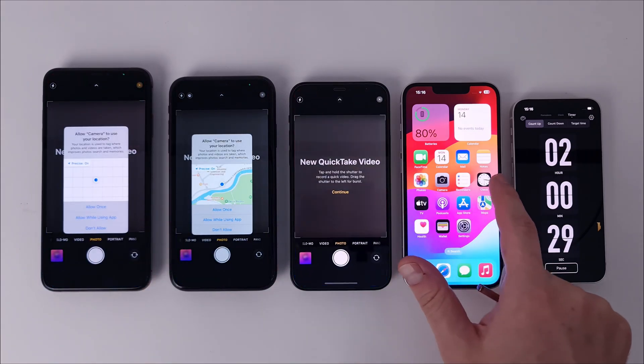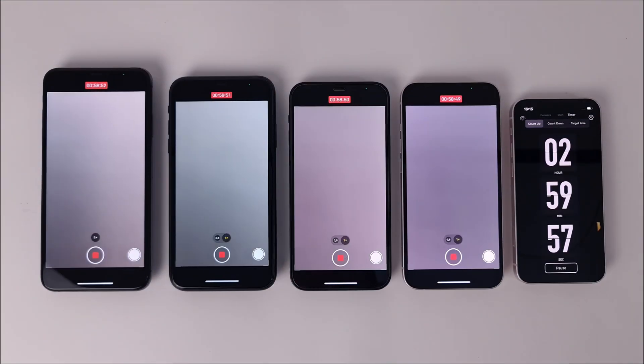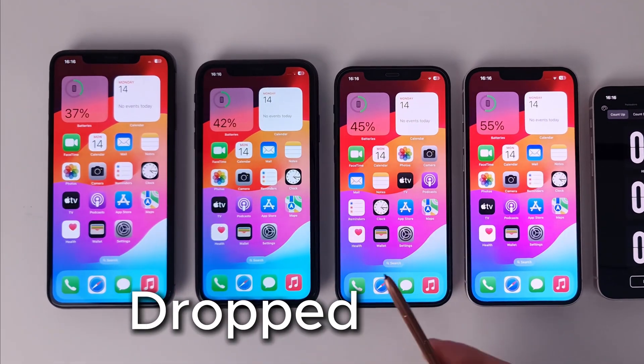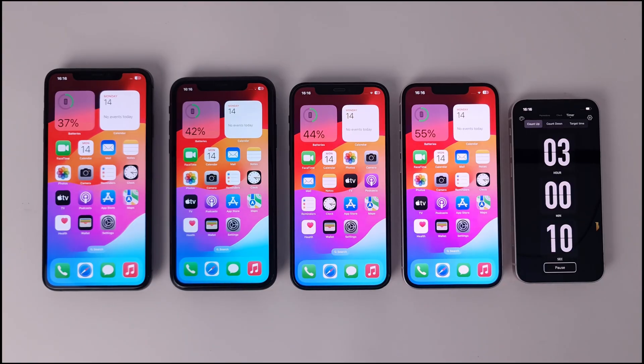This step will make the difference and will separate the phones according to battery strength. Let's see what result we have after an hour of video recording. As I expected, the percentage dropped a lot in all cases, so we only have one phone that has more than 50% after 3 hours of operation.